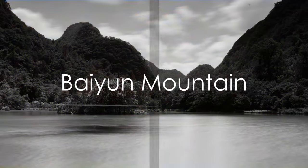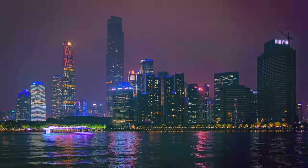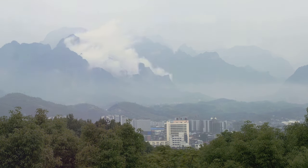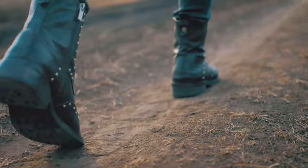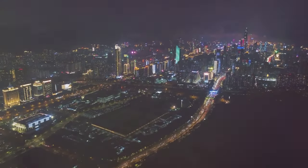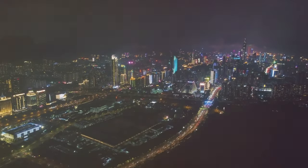If you're a nature lover, Baiyun Mountain is for you. Here, you're surrounded by the stunning natural beauty of Guangzhou. The mountain, aptly named White Cloud, changes with the ebb and flow of the weather, creating breathtaking vistas. Imagine wandering through the verdant hiking trails, each step unveiling a new perspective of the city from above. And when you reach the top, the panorama of Guangzhou spreads out beneath you, a vibrant tapestry of modernity and tradition.